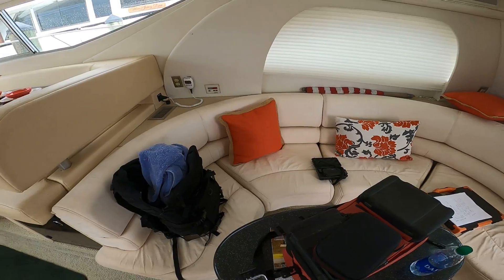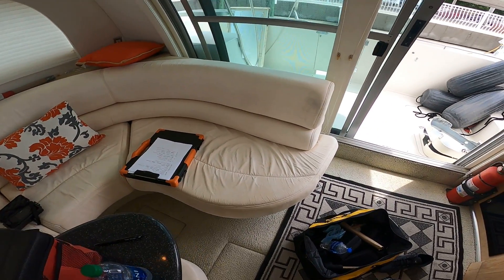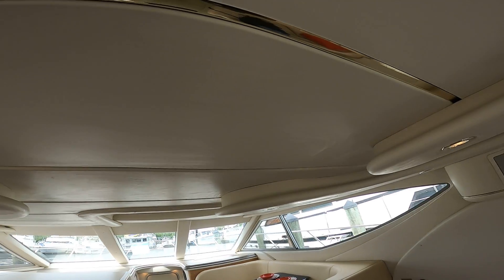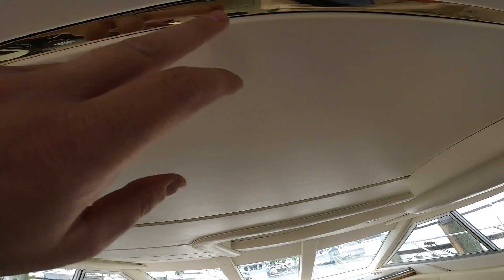The rear seating — to be honest, I'm not sure if it's microfiber or velour — is in pretty good condition, though there are some stains for a 20-year-old couch. The ceiling is in overall good condition. It's white marine grade vinyl with gold inserts.